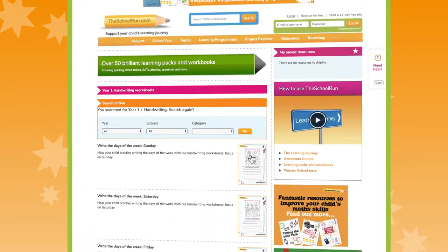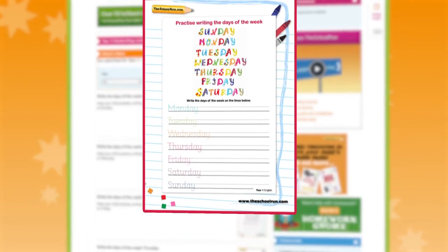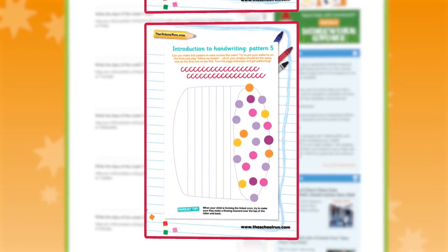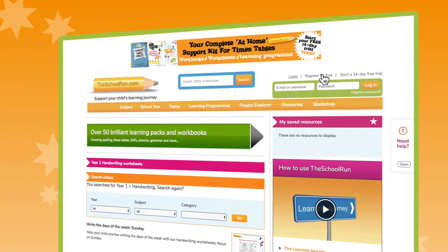You can read articles, get help with homework projects and try out some of our worksheets for free once you've registered with the site. Just click the register here link and fill in your details.